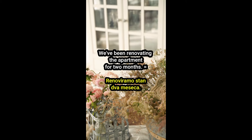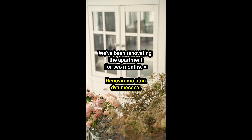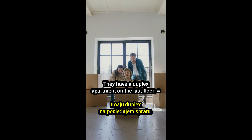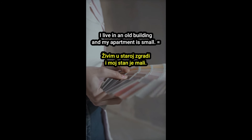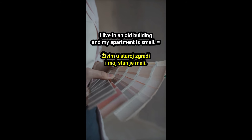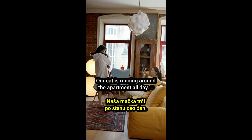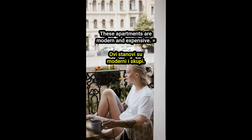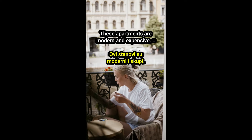We've been renovating the apartment for two months. Renoviramo stan dva meseca. They have a duplex apartment on the last floor. Imaju duplex na poslednjem spratu. I live in an old building and my apartment is small. Živim u staroj zgradi i moj stan je mali. Our cat is running around the apartment all day. Naša mačka trči po stanu ceo dan. These apartments are modern and expensive. Ovi stanovi su moderni i skupi.